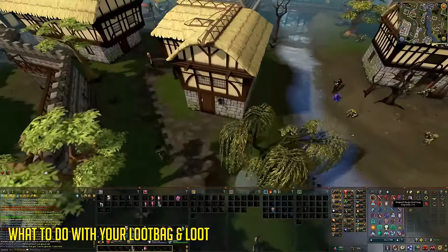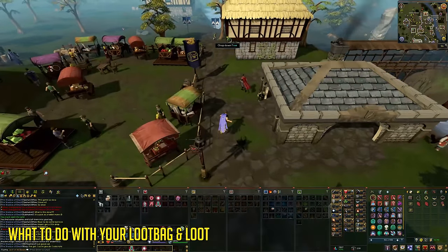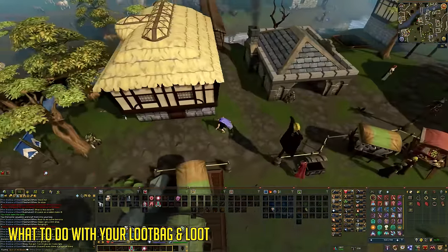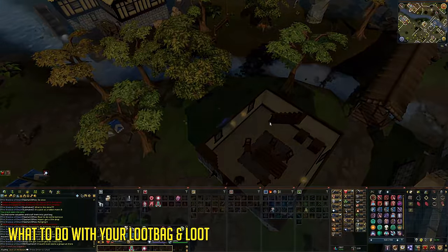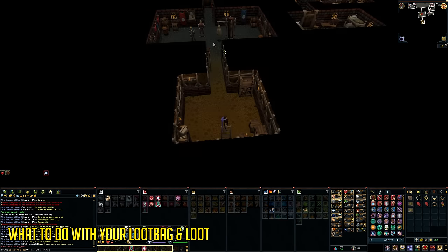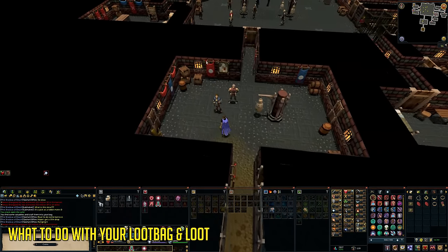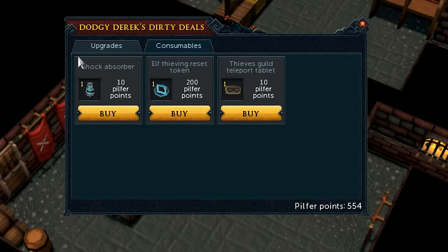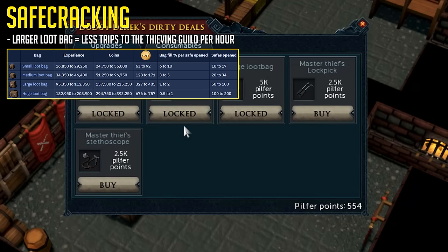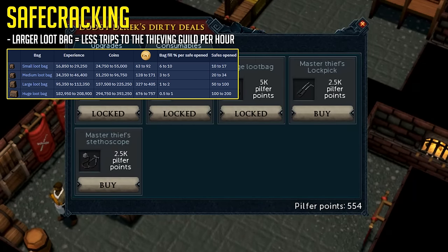That will be 200,000 experience per hour. While doing this you're also filling up your loot bag which you can hand in for even more thieving experience, and you'll find random jewelry and items which you can hand in for pilfer points or coins — so you also make a little bit of profit while thieving. You can do both of these things at the two NPCs inside the thieving guild. You can use pilfer points to get thieving upgrades including a larger loot bag, which means less banking. Every time you hand in your bag you'll get a chunk of experience.